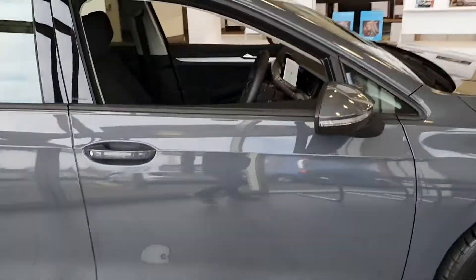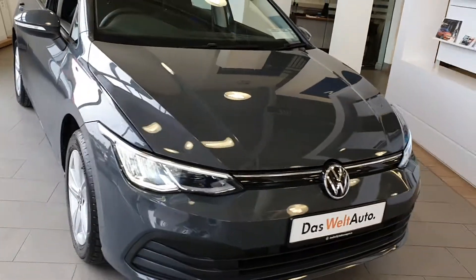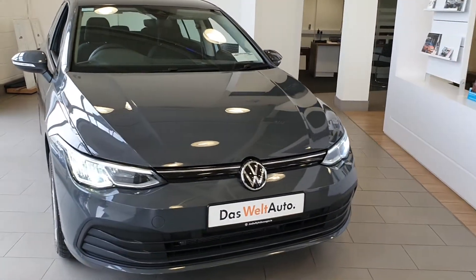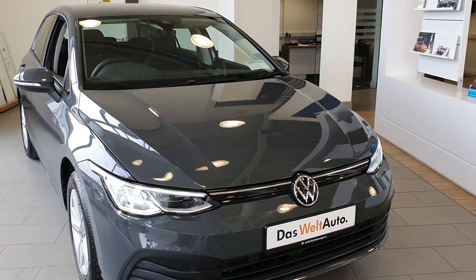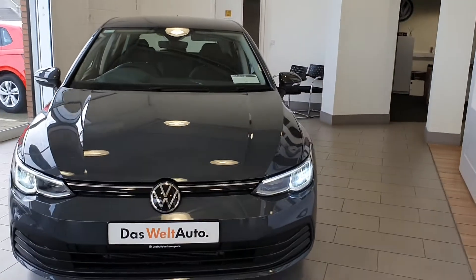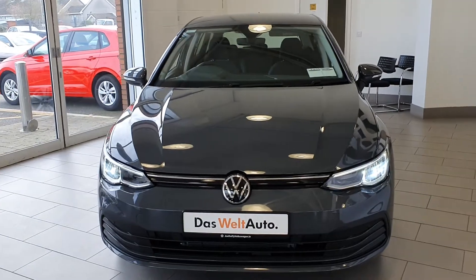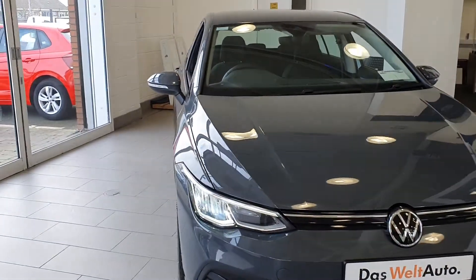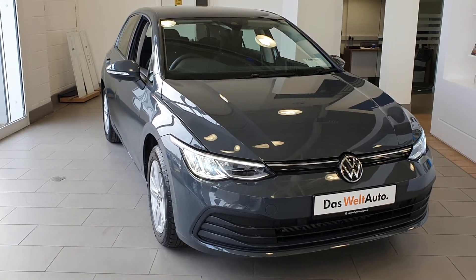The Golf is the biggest selling car in the Volkswagen range, and this one is available to you today as part of our click and deliver system, and at a fantastic price. Feel free to contact us here at Joe Duffy Volkswagen in Navan either by telephone, or click the button and inquire via email if you're more comfortable that way. We'd be delighted to help you out — we look forward to talking to you soon, take care.